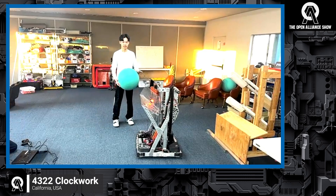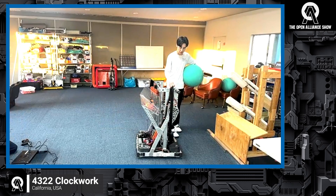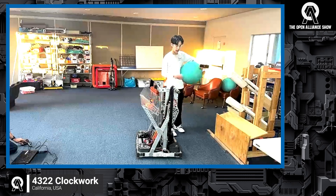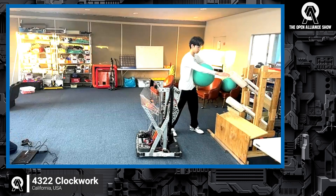Let's talk algae. This is our algae flipper. We made a little configuration change to use mecanum wheels instead of the original cat's tongue tape, because we thought it might save us a lot of time for scoring — we can de-score algae and score coral at the same time. We'll demonstrate that right now.